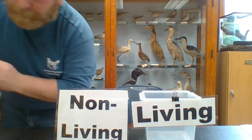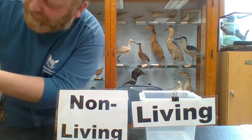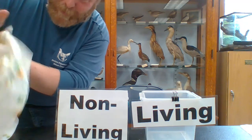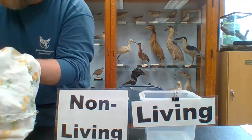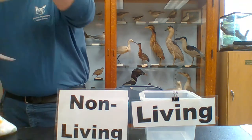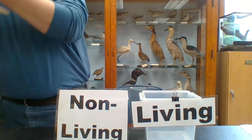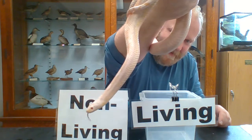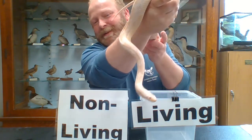I have one more guest for you. He's right here, so don't go away. He's really cool. They can be perfectly still for a long time and just wait, because they are snakes. These reptiles are so cool. He's an albino corn snake. His name is Sock.